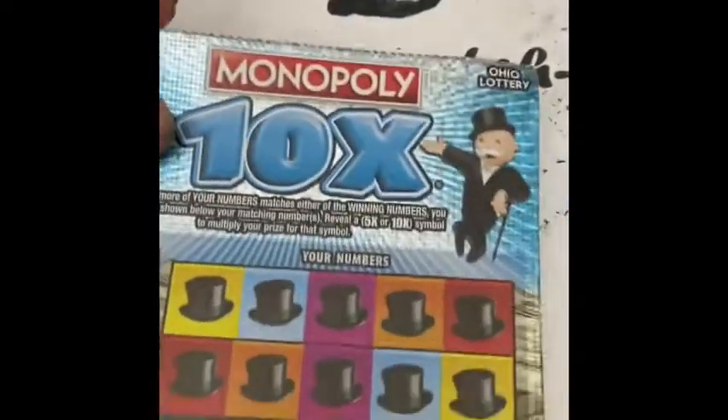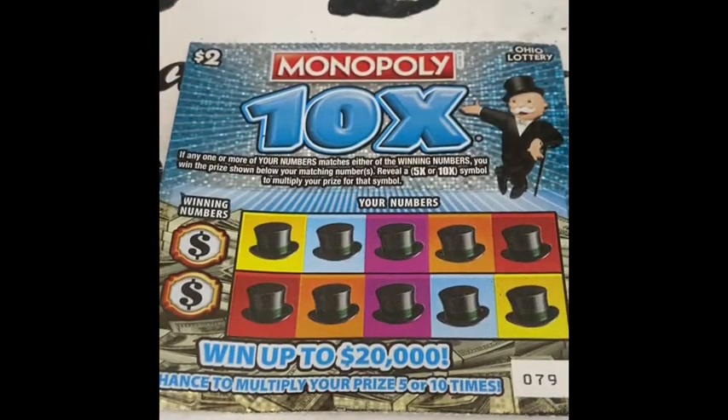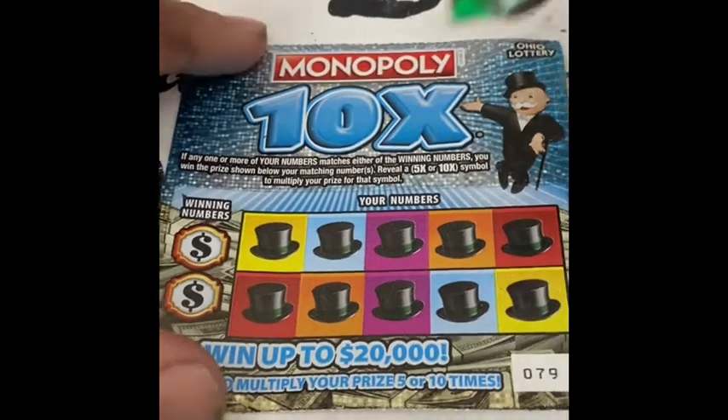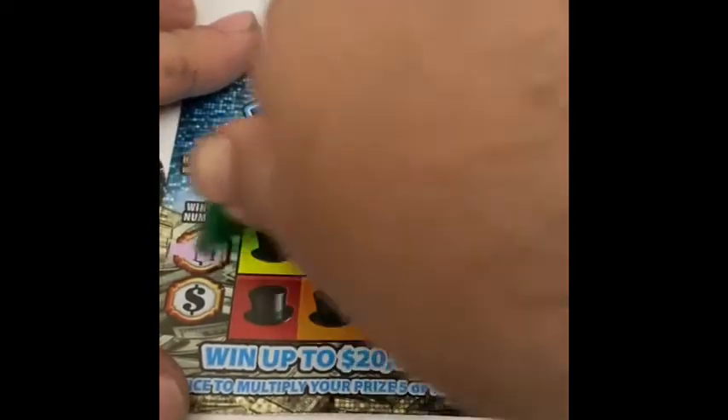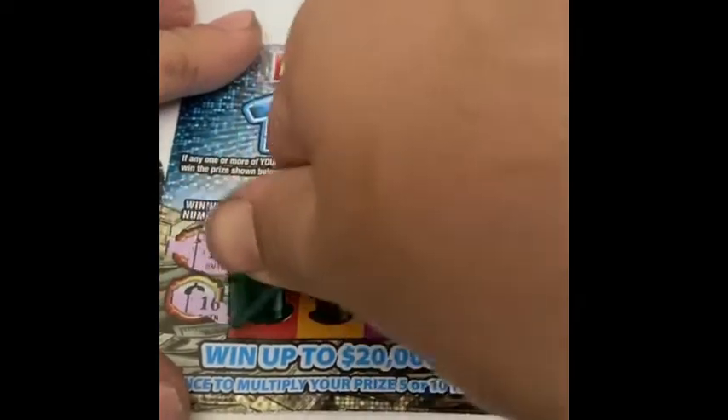Next, the $2 ticket. If any of your numbers match the winning numbers, win the price shown. View a 5x or 10x and it'll multiply your prize. The winning numbers are 17 and 16.